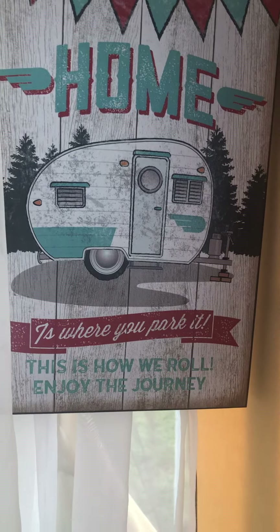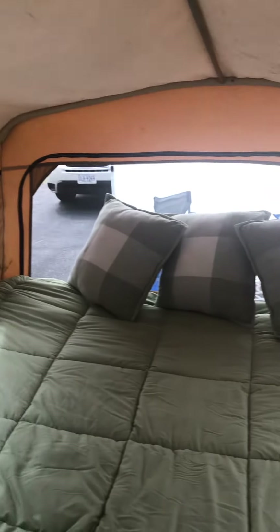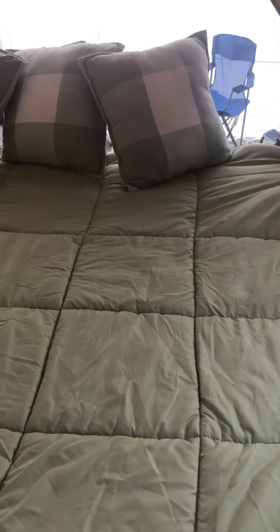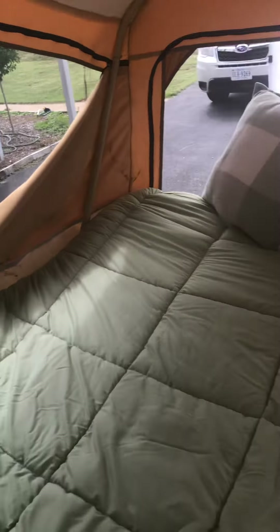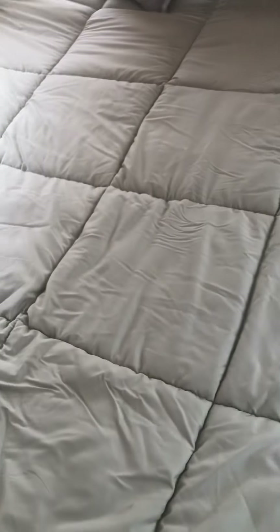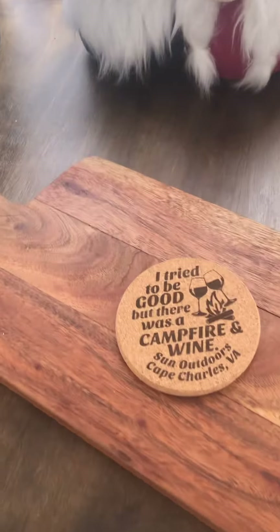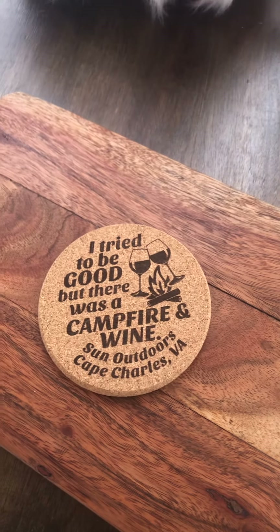They did get me this for my birthday, so I have that hanging up here. And voila — here's the bed set up, so nice and comfy. This blanket I got on Amazon, great price, and oh my gosh it is so comfortable.